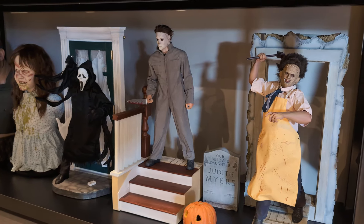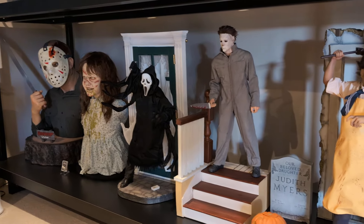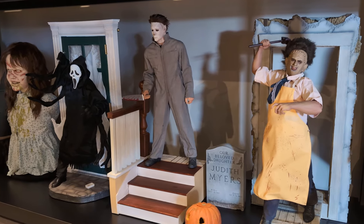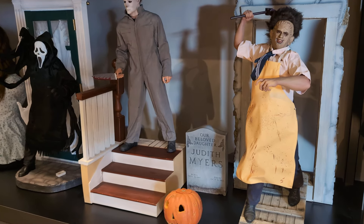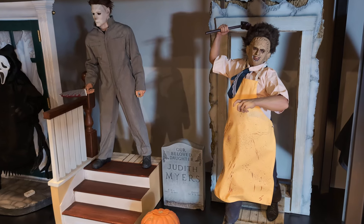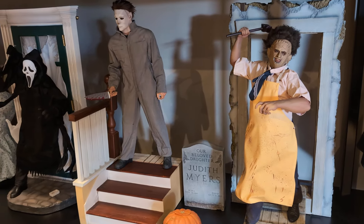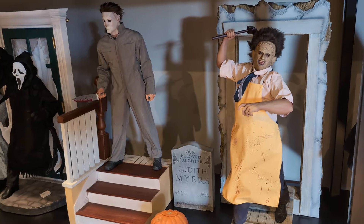Those three together look quite nice, and they're pretty tall too — a little bit taller than the life-size busts, which is good. Out of those three, my favorite is definitely Michael Myers, and then statue-wise I'd go Ghost Face, then Leatherface.